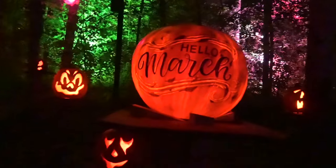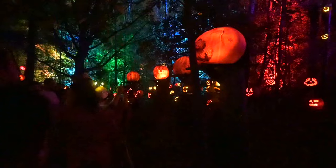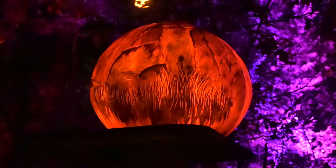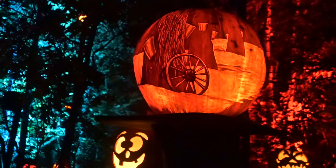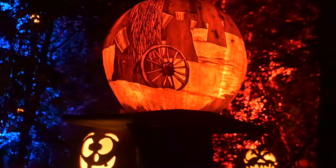This one says 'Hello, March.' Each year the pumpkins have a theme — we haven't discovered the theme yet, which is part of the fun. This looks like a pair of porcupines, and this looks like a weasel. I think March is supposed to be the month, because that looks like maple syrup tapping. They've got big pumpkins, but don't forget to look at the small ones too — they can be pretty cute.